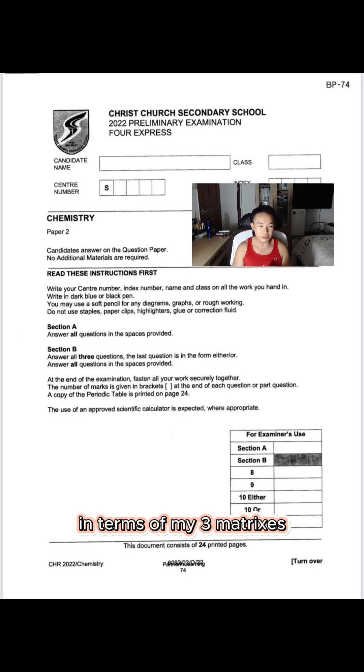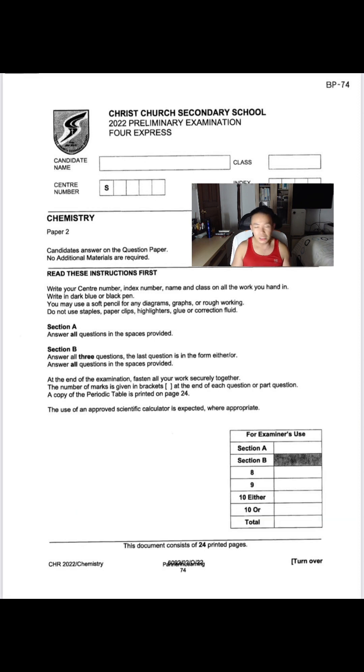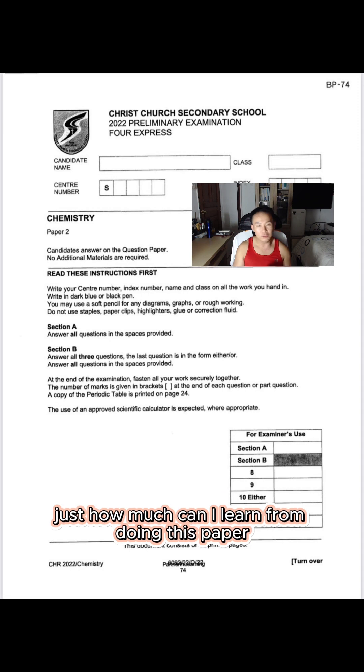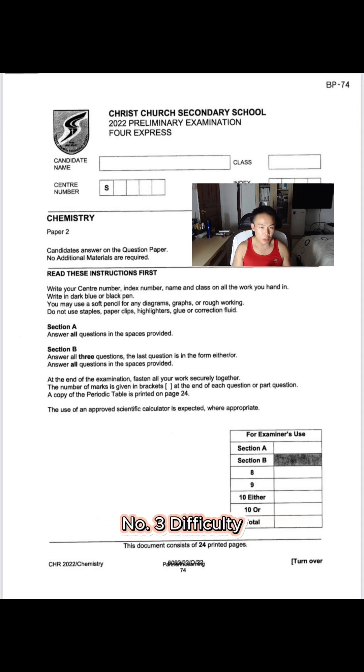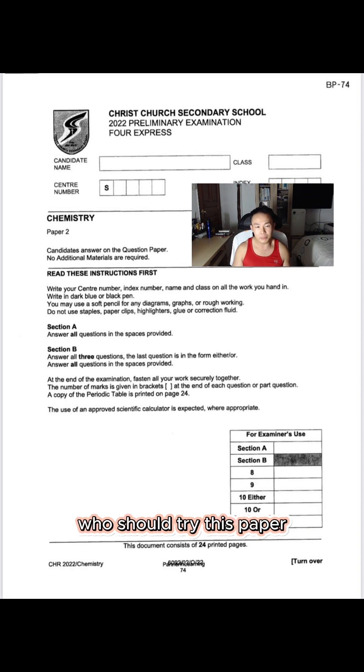Now it's time to rank the paper in terms of my 3 matrices: 1. Relevance — just how closely structured this paper is to your O-Level. 2. Insightfulness — just how much can I learn from doing this paper. 3. Difficulty — is this a fair paper? Before I give an overall score and recommend the type of students who should try this paper.